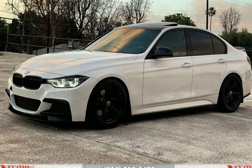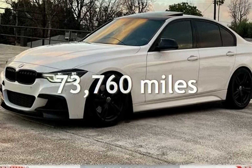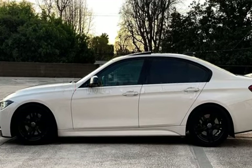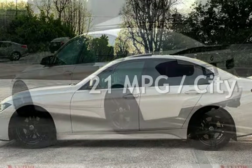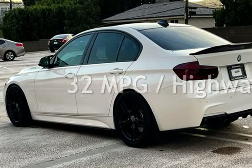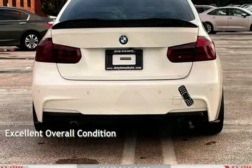This BMW has less than 74,000 miles on the odometer. Estimated fuel economy for this vehicle is 21 miles per gallon in the city, and 32 miles per gallon on the highway. This vehicle is in excellent overall condition.